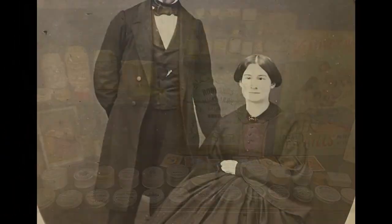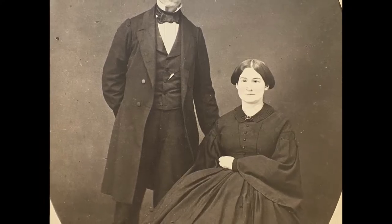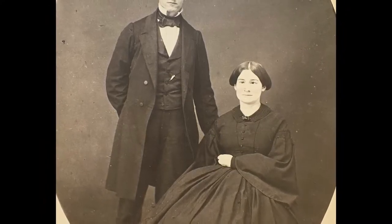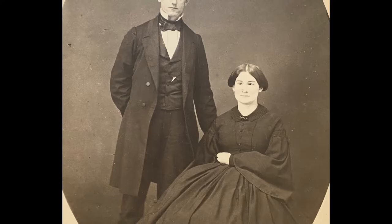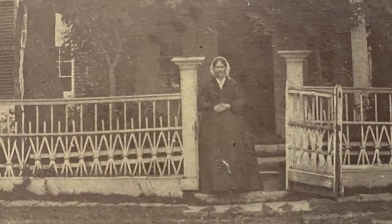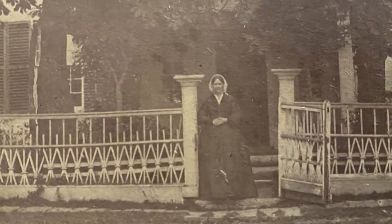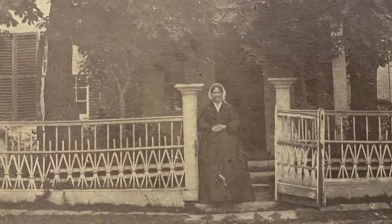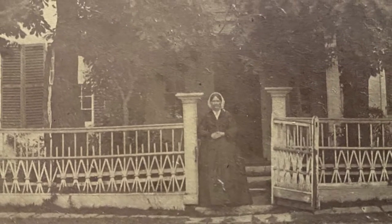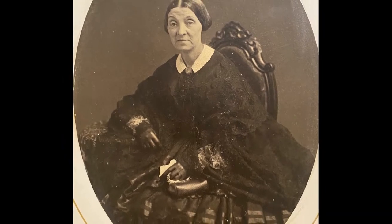Our portraits are of younger and older women, dressed in their best clothes to have their picture taken. Their garments are very typical of the time period, and the details are really beautiful. We are so lucky to have these lovely portraits in our collections. If you're interested in seeing a replica Civil War lady's garment up close, come visit us at the museum. We have one on display, and we are open Fridays and Saturdays from 10 to 3.